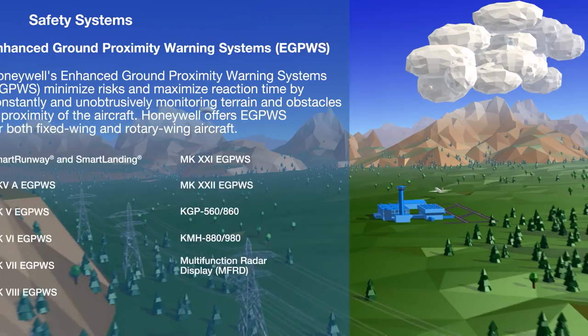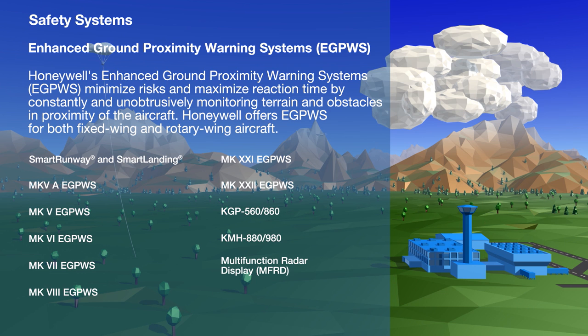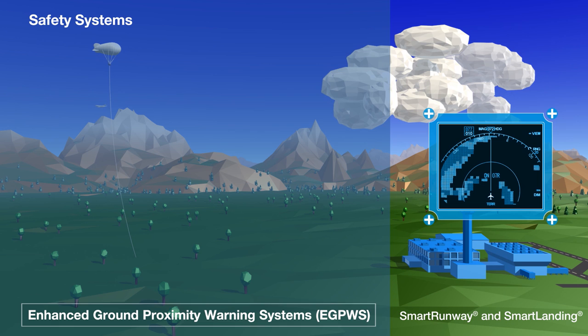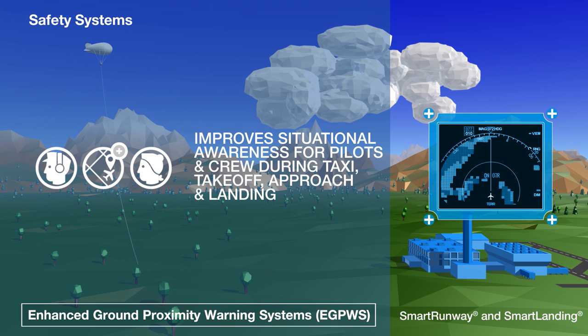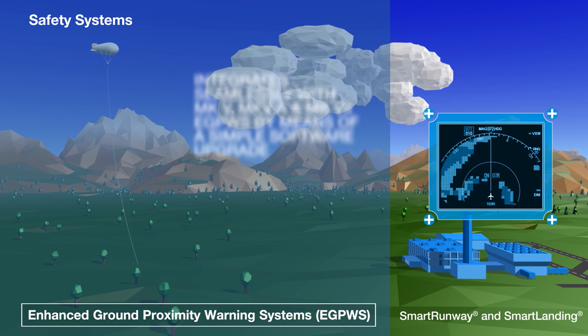Honeywell manufactures many types of enhanced ground proximity warning systems shown here. These constantly monitor terrain and obstacles near an aircraft and warn pilots if either get too close. Our Smart Runway and Smart Landing systems form the latest generation of runway safety technology, protecting pilots by means of audio alerts and visual messaging during taxi, takeoff and landing — the critical parts of any flight.